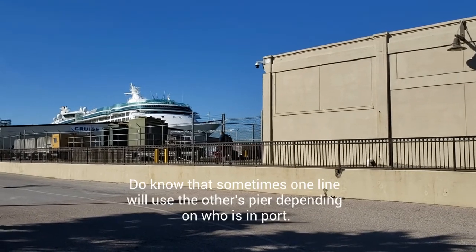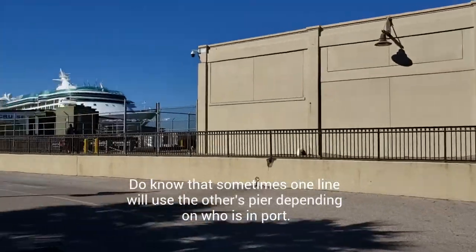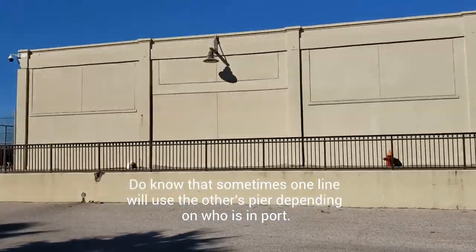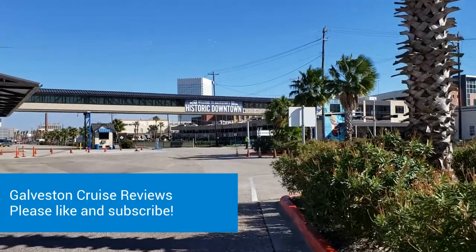I am between the Royal Caribbean and the Carnival Cruise Piers. You can see that the Enchantment of the Seas is docked right now. It's towards the end of boarding, but let's take a short walk and see how long it takes to go to the Tremont House.